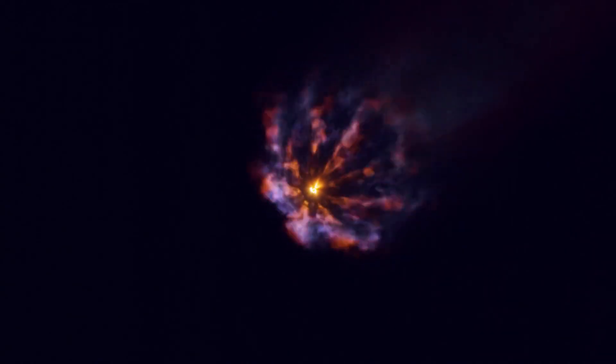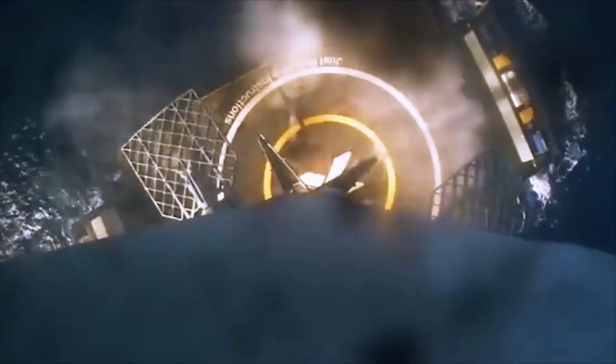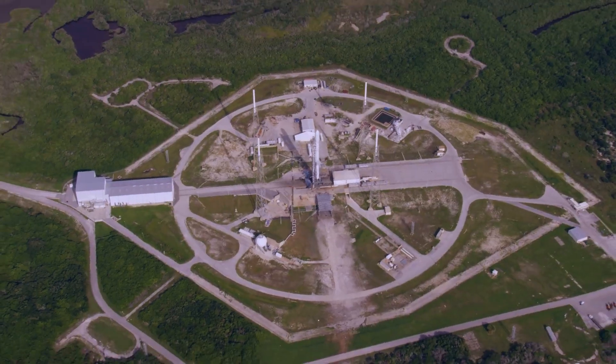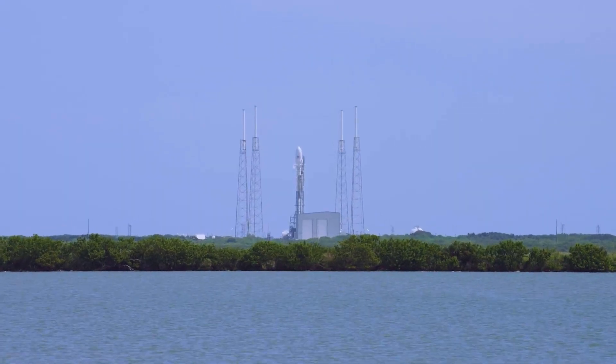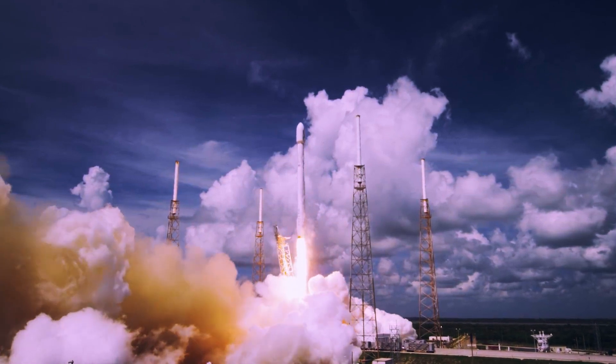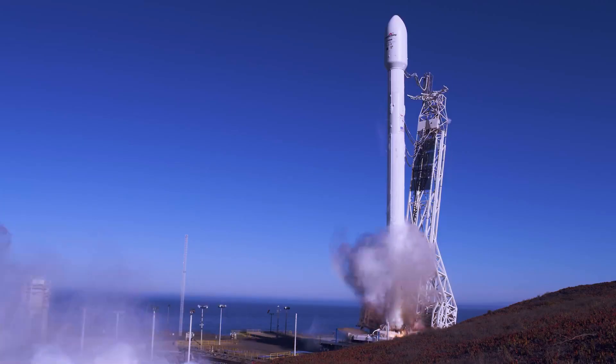At T-minus 35 minutes, SpaceX's launch team at a control center just south of Cape Canaveral Space Force Station began loading super-cold densified kerosene and liquid oxygen propellants into the 229-foot-tall Falcon 9 vehicle. Helium pressurant also flowed into the rocket in the final half hour of the countdown. In the last seven minutes before liftoff, the Falcon 9's Merlin main engines went through a chill-down process, and the guidance and range safety systems were configured for launch. After takeoff, the Falcon 9 used 1.7 million pounds of thrust from its nine Merlin engines to move northeast over the Atlantic Ocean, surpassing the speed of sound in about a minute.